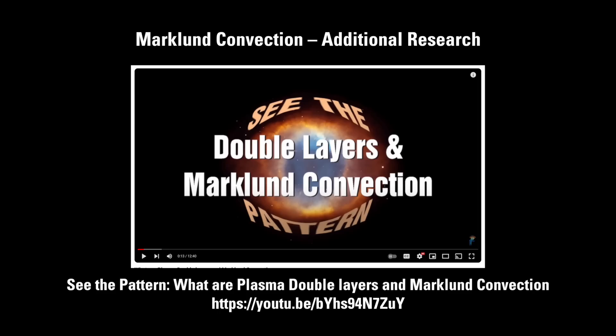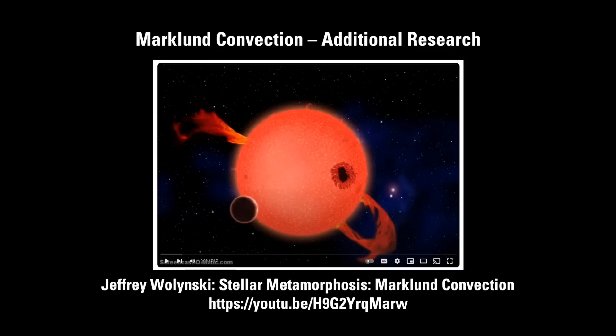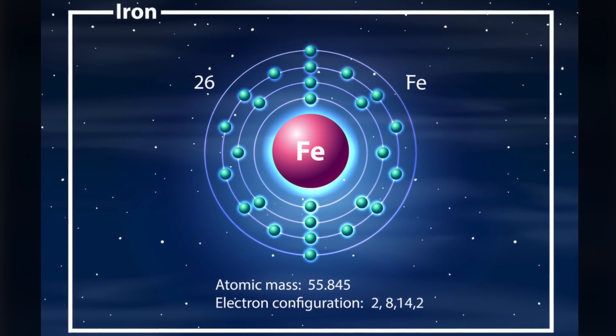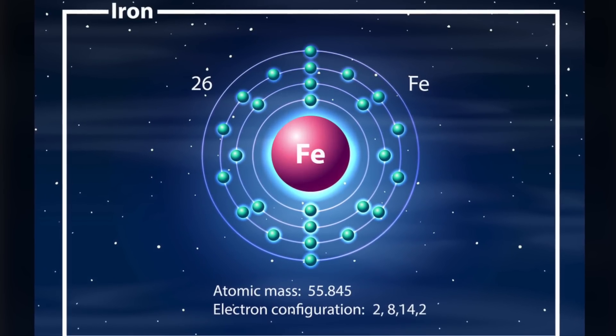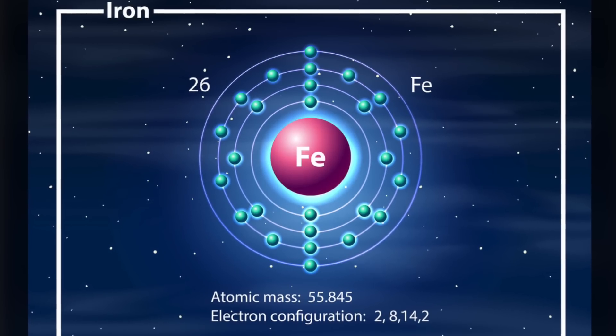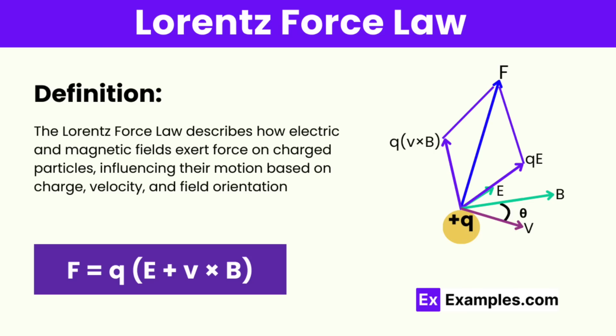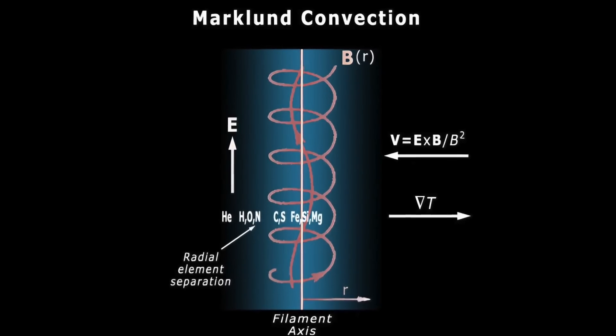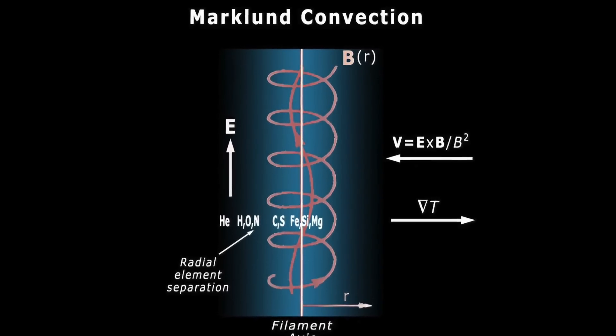Heavy elements like iron will more easily lose an electron and hence become positively charged. This ease of becoming positive makes these atoms more susceptible to the Lorentz force, hence bringing those ions more towards the center of the current because of their interaction with the magnetic field of the current. Elements like hydrogen and helium are less likely to become ionized, hence fewer of them will feel the inward pull and they will segregate to the outside.